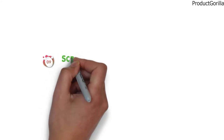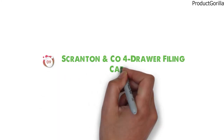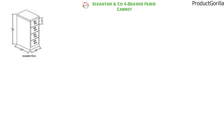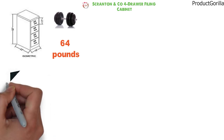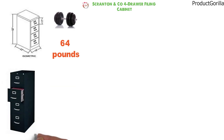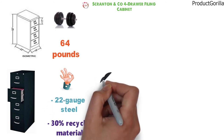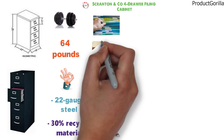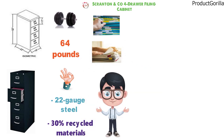At number nine, we have the Scranton & Co. Four Drawer Filing Cabinet. The dimensions of the unit are 22 by 15 by 52 inches and it weighs around 64 pounds. The Scranton & Co. four-drawer filing cabinet is constructed of high-quality 22-gauge steel and 30% recycled materials. All four drawers are equal in size and serve as file storage for hanging legal size folders. The drawers are fitted with heavy-duty aluminum handles and label holders.